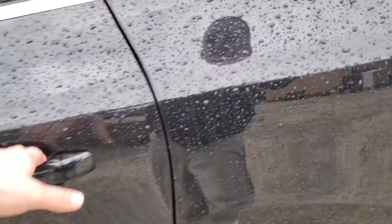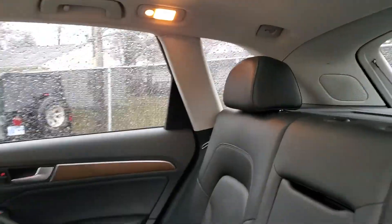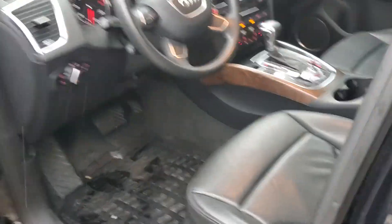Take a look here in the back seats real quick. As you can see, these Q5s are very spacious. It's got the panoramic moonroof, heated leather seats. As you can see in here, it does have the backup camera.